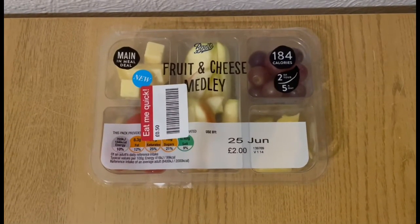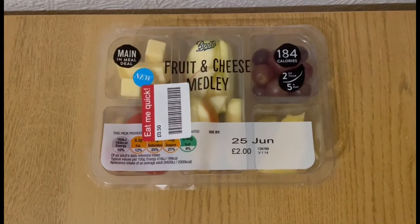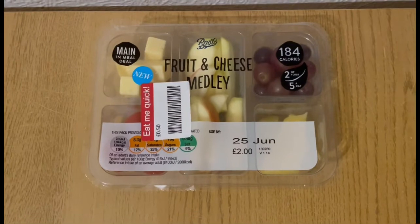This is my afternoon snack for four points. I picked up the fruit and cheese medley from Boots earlier. I took the cheese out and weighed it — it was 27 grams, which is four points. So that's four points for my afternoon snack.